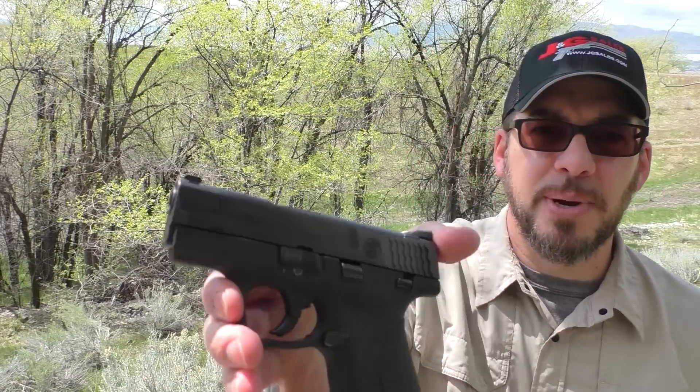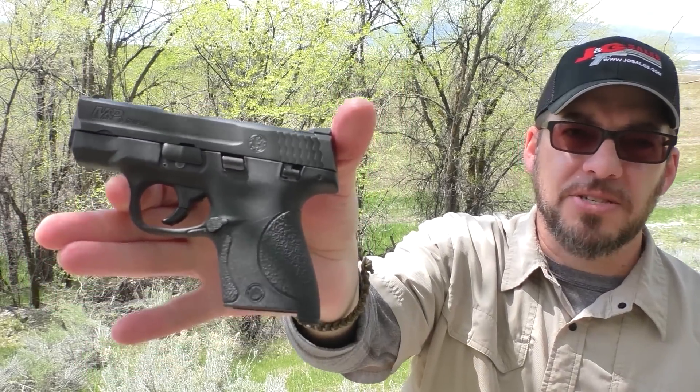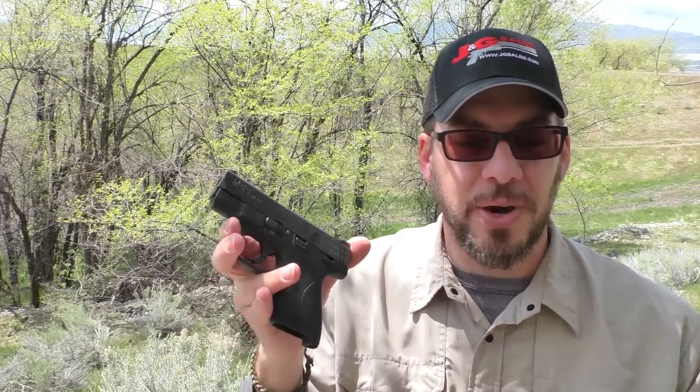The ergonomics — that's one thing I absolutely love about the standard Smith & Wesson M&P as well as the Shield. Great ergonomics. Feels so good in hand and it's just a great shooting gun for that reason. I've never really done a formal review on this gun, which is partly why I'm trying to talk a lot about it right now. Just great features on it overall.